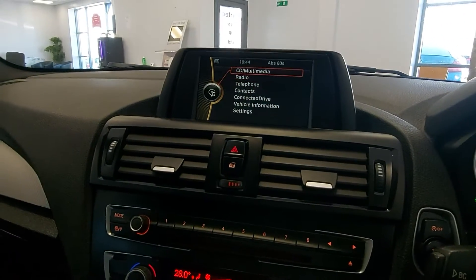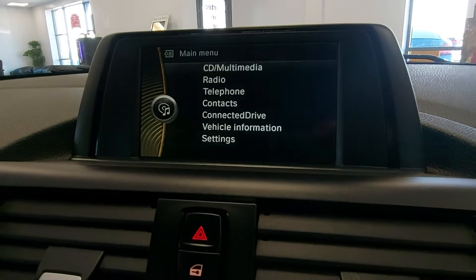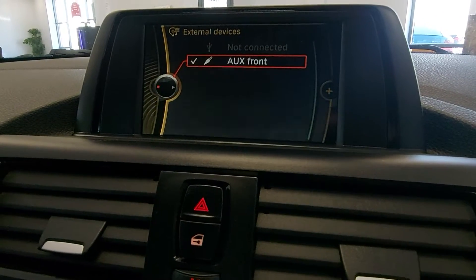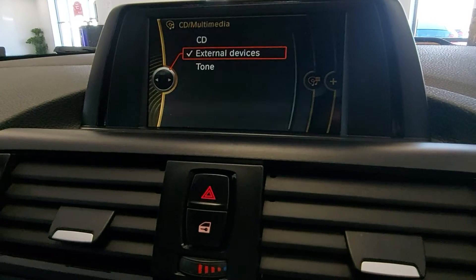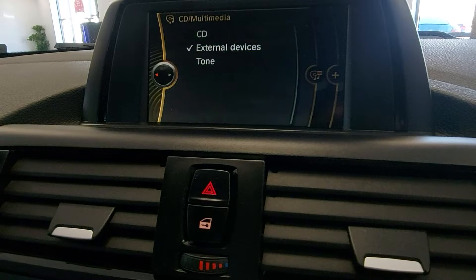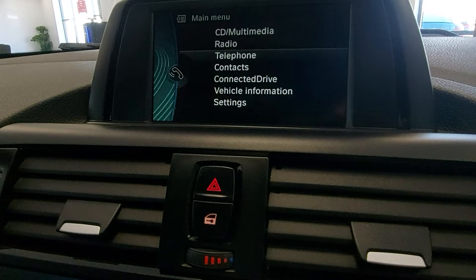Up here you've got your DAB radio and so on. It will Bluetooth your phone for calls and music, though for audio playback you do need to plug it in via USB.